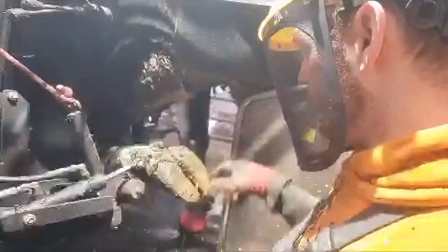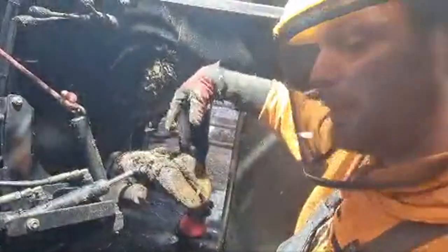So this cow has really bad dermatitis in here but she also has a bit of overgrowth here. So we're going to trim up these feet, clean it all out and then treat that terrible dermatitis which is seriously causing her a lot of pain.